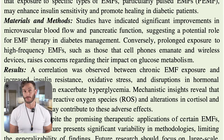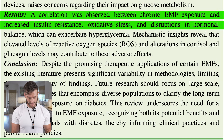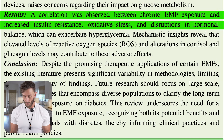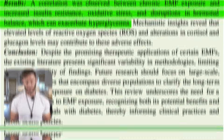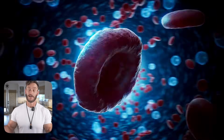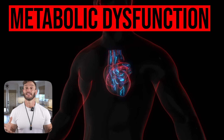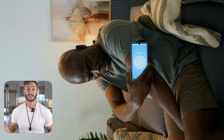Here's an excerpt from a new study: a correlation was observed between chronic EMF exposure and increased insulin resistance, oxidative stress, and disruptions in hormonal balance which can exacerbate hyperglycemia. They were able to link EMF exposure — which we're all exposed to and can't really run away from — with increases in oxidative stress and cortisol, ultimately affecting hormones and insulin signaling, and link this all to metabolic dysfunction.